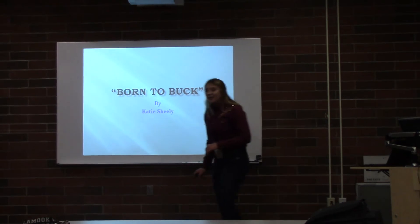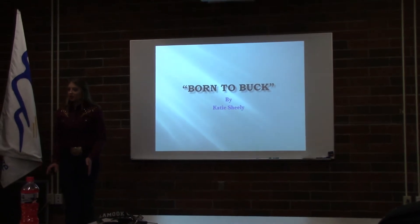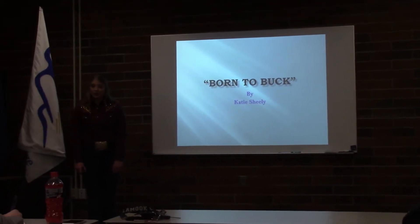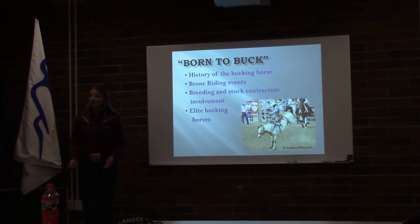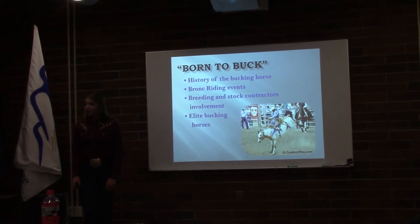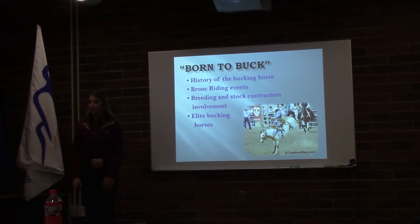Hello, I'm Katie Sheely, a senior member of the Douglas County 4-H program. Rodeo, known as the toughest sport on dirt, has some amazing athletes, but the animal athletes are probably the most remarkable. Today I would like to talk to you about the history of bucking horses in rodeo, explain the ins and outs of the bronc riding events, breeding and stock contractors' involvement with today's bucking horses, and finally introduce you to some of the top bucking horses in the world.